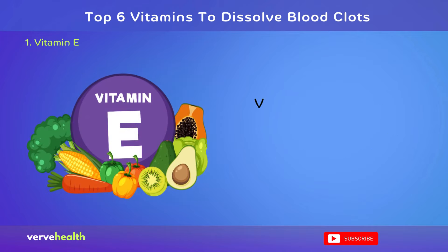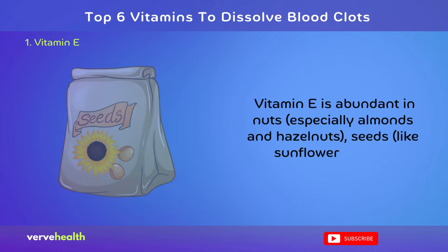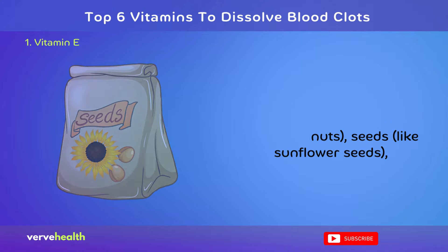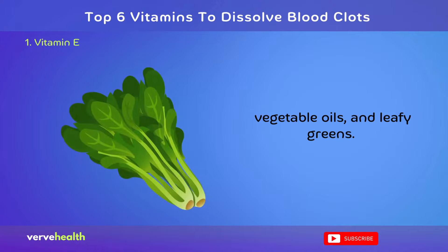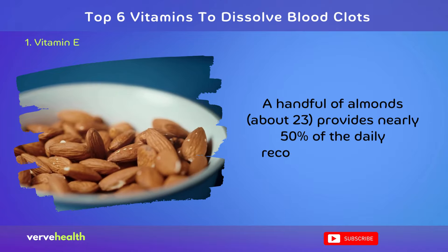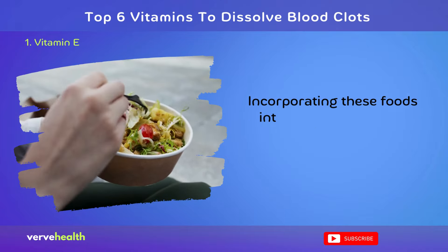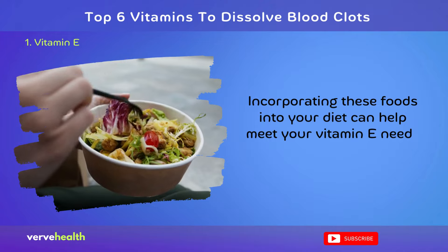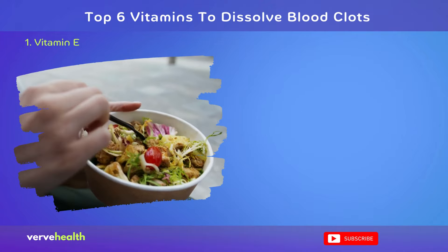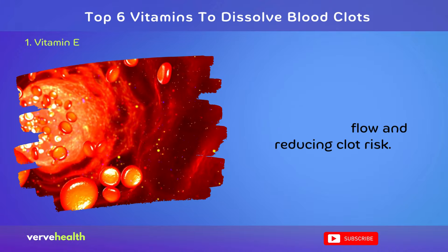Vitamin E is abundant in nuts, especially almonds and hazelnuts, seeds like sunflower seeds, vegetable oils, and leafy greens. A handful of almonds, about 23, provides nearly 50% of the daily recommended intake. Incorporating these foods into your diet can help meet your vitamin E needs naturally, potentially supporting healthy blood flow and reducing clot risk.